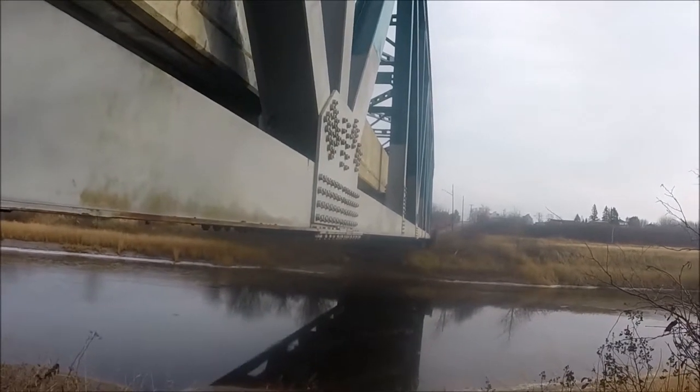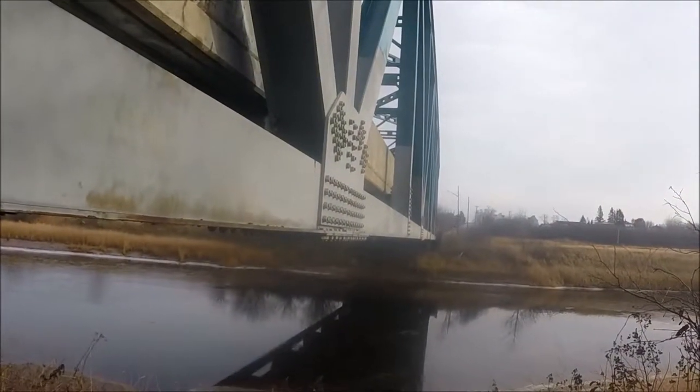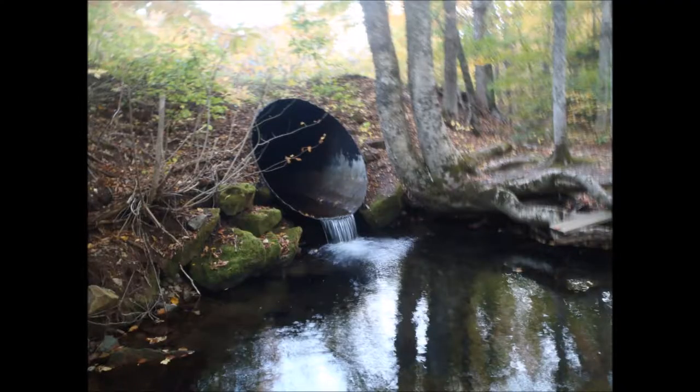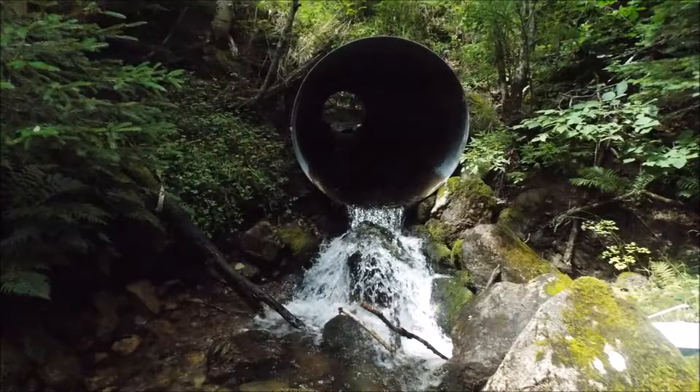Watercourse crossings allow people to efficiently cross a body of water and include bridges, causeways, dams, and culverts. The issue is that some of these crossings can block fish passage.